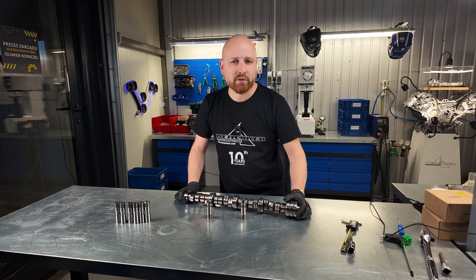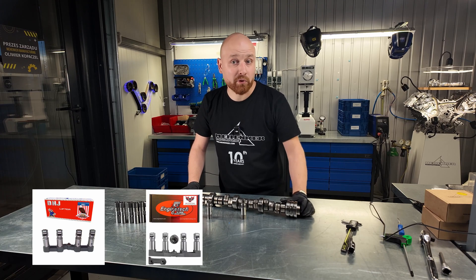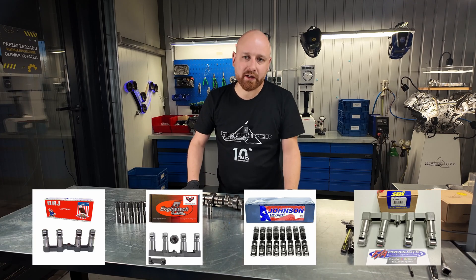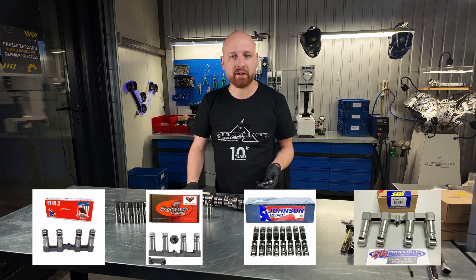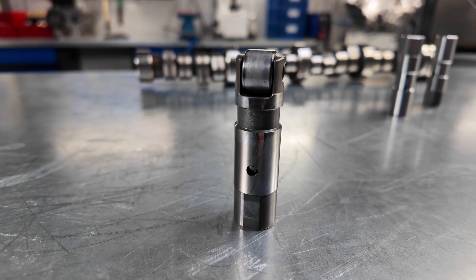There are loads of various replacements for these lifters available on the market. Unfortunately, the majority of them originate from faraway places, and their build quality is quite poor. Most professionals advise replacing lifters with the original ones, yet they all come with the same inherent design flaw.